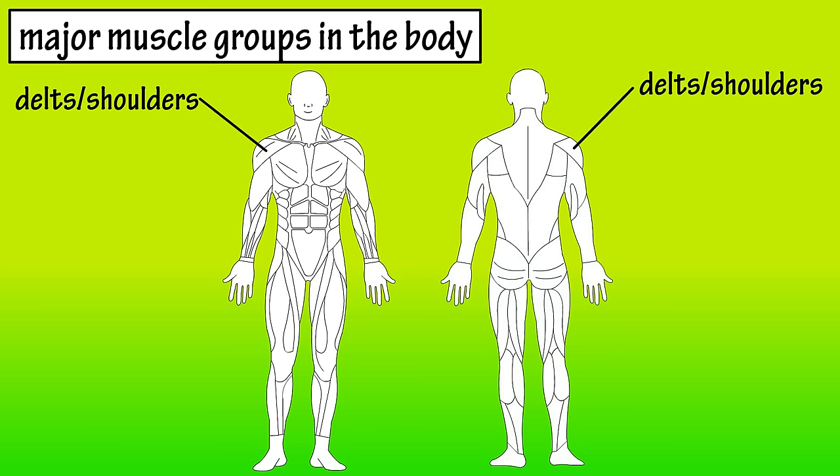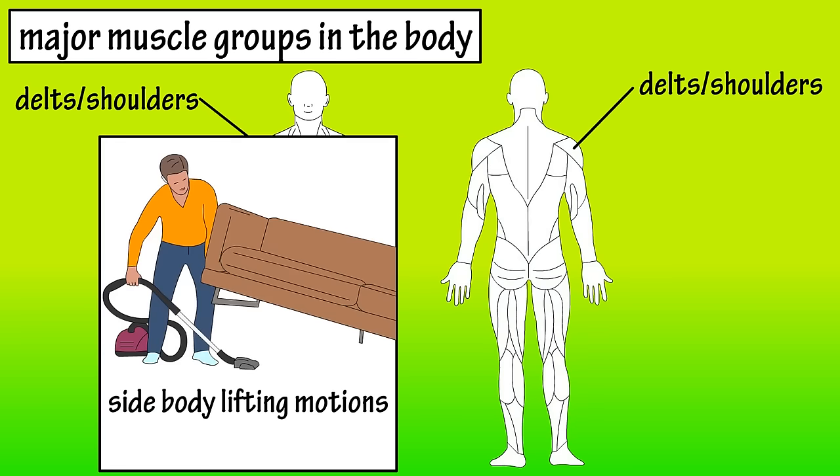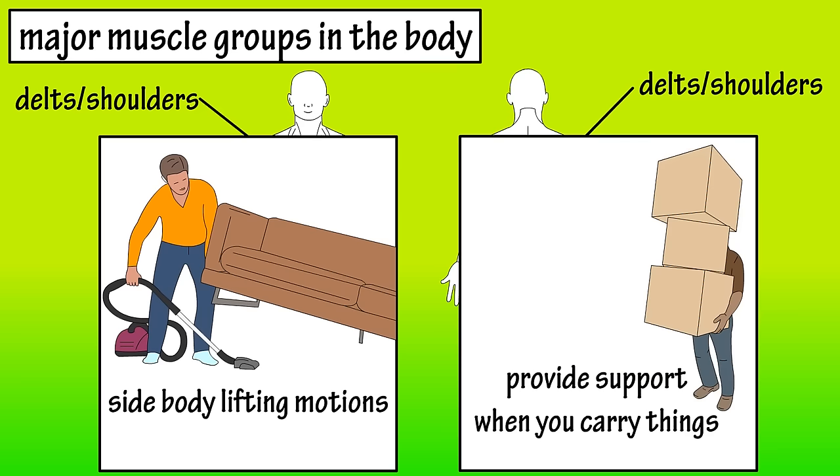Let's start with the deltoids, or delts, which are the shoulder muscles. The delts are used in all side body lifting motions and they provide support when you carry things, helping keep carried items away from the motion path of your thighs.